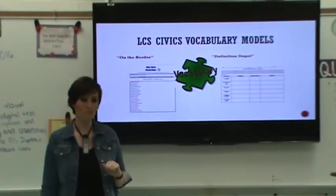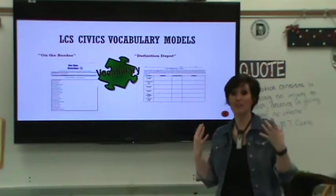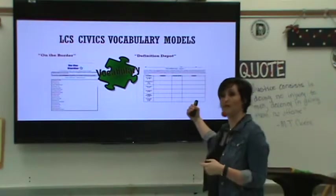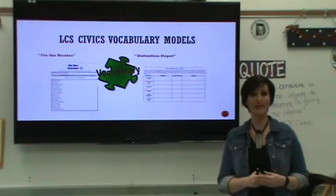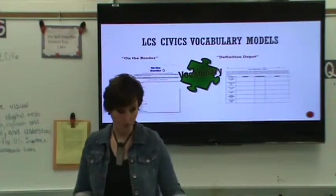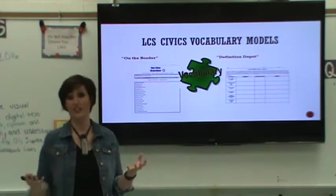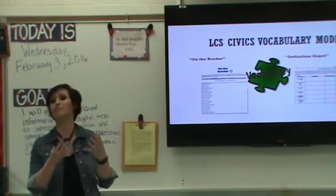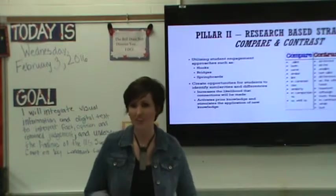Another tool we've just implemented this year is called the Definition Depot. Like the On the Border, we provide the words to students and ask them to identify some sort of imagery or illustration to help them remember what the word means. But we also ask them to take it a step further and put that word in a sentence in the context of the unit we're studying. This is challenging, but it's tried-and-true, proven research-based strategy on how to develop academic vocabulary in a way that's comfortable for students and supports their learning. Vocabulary and academic literacy are the ticket to the show — if we don't allow students to engage with content in a meaningful way, they can never produce a discussion in our classrooms.